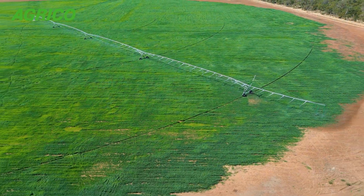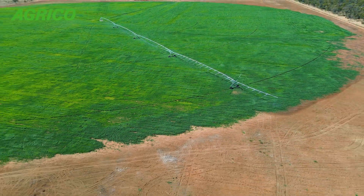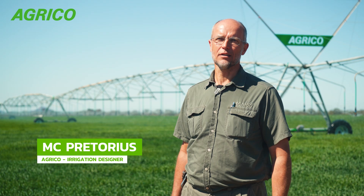We bought the first property eight years ago and we've been buying properties ever since then. Good morning, I'm MC Pretorius and I'm in the privileged position to be part of the Agrico team operating from Morimole in South Africa.